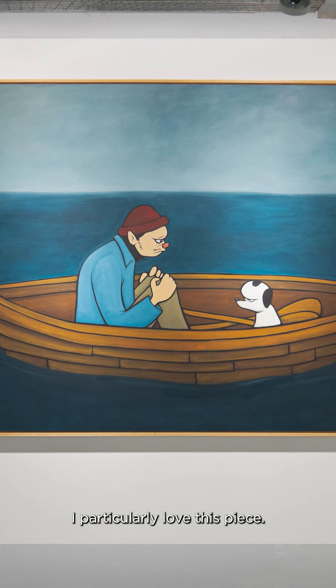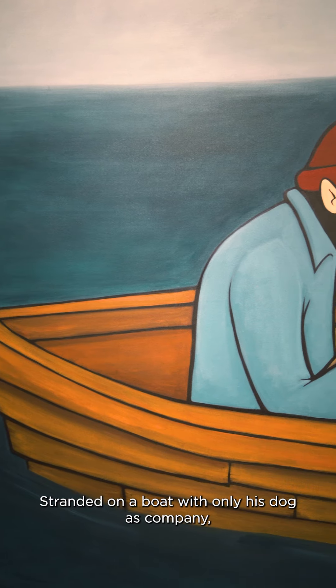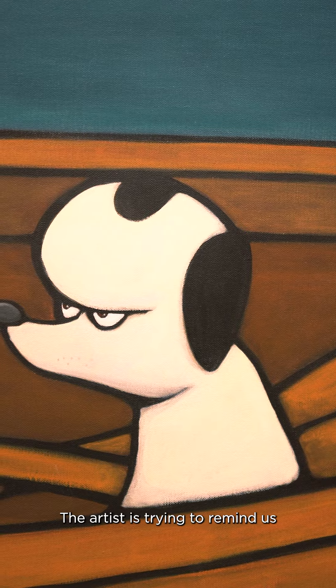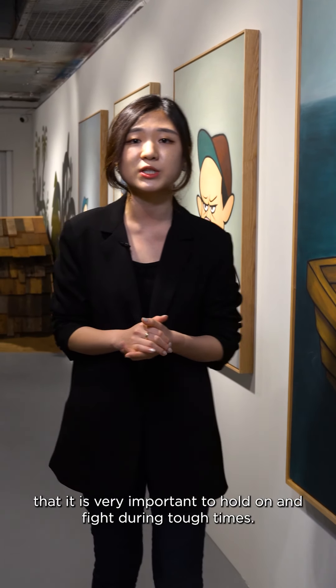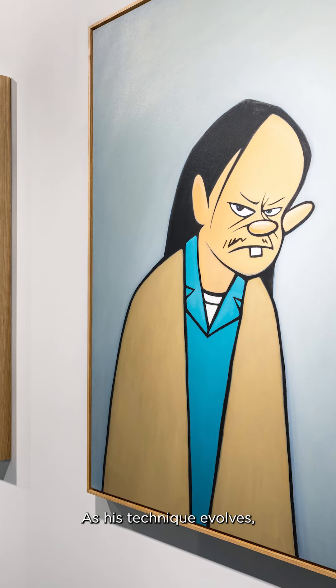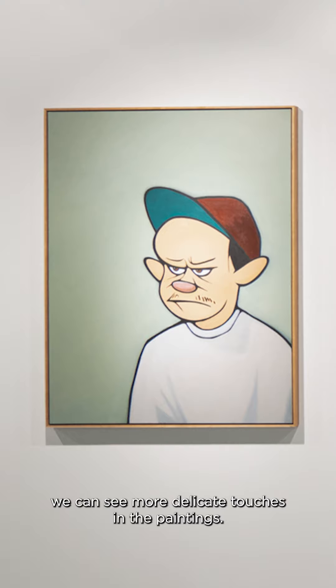I particularly love this piece. Standing on a boat with only his dog as company, the man stares at the vast ocean with firm eyes. The artist tries to tell us that it is very important to hold on and fight through during tough times. As his technique evolves, we can see more delicate touches in the painting.